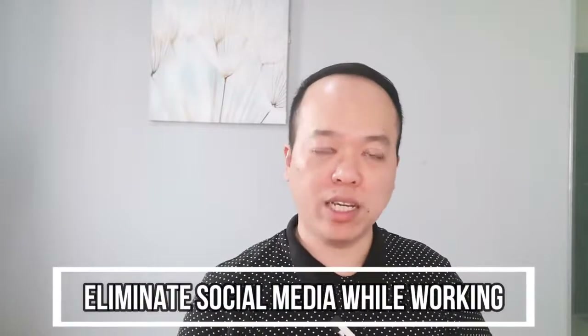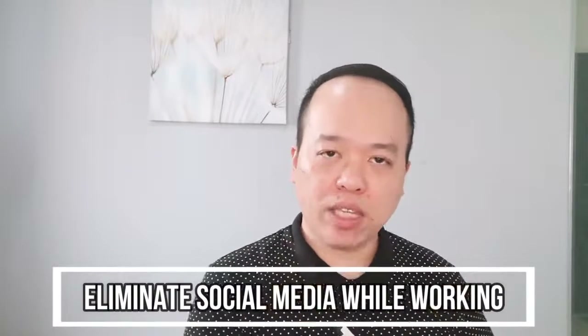Tip number three is to eliminate social media while you're working. You need to value your time and spend it wisely. While you're working, you want to stay 100% focused to finish your task on time. If you're hooked on social media, it will definitely drain your energy and cause you to lose focus easily. Of course, you can always set aside certain time in the day to browse social media.